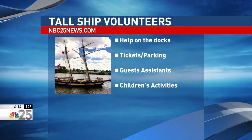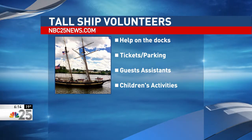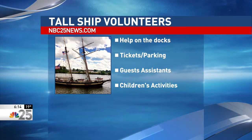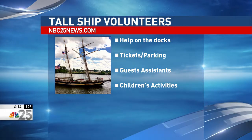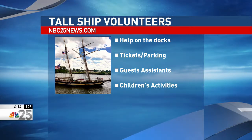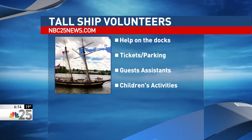If you have a knack for the nautical or just love being by the water, the Tall Ship Celebration is looking for volunteers to help out on the docks. The jobs include catching ropes when ships arrive, maneuvering ships, and making them ready to receive guests during the festival. The festival also needs help with tickets, parking, guest attendance, and children's craft activities. If you're interested, there is a link at NBC25news.com with more information.